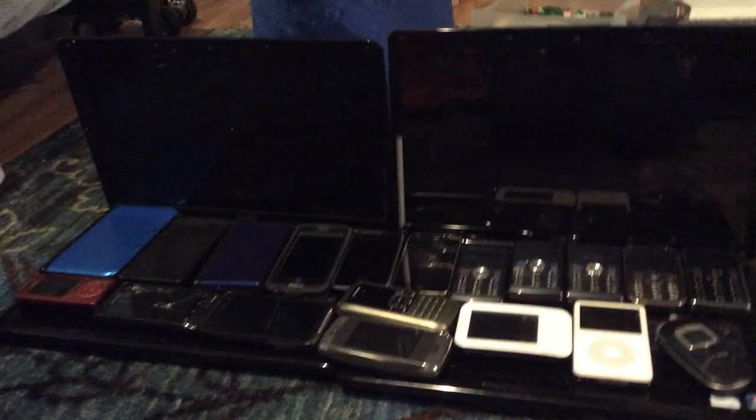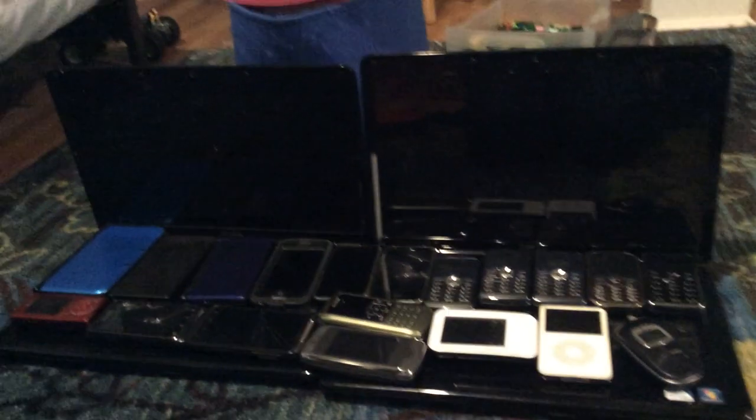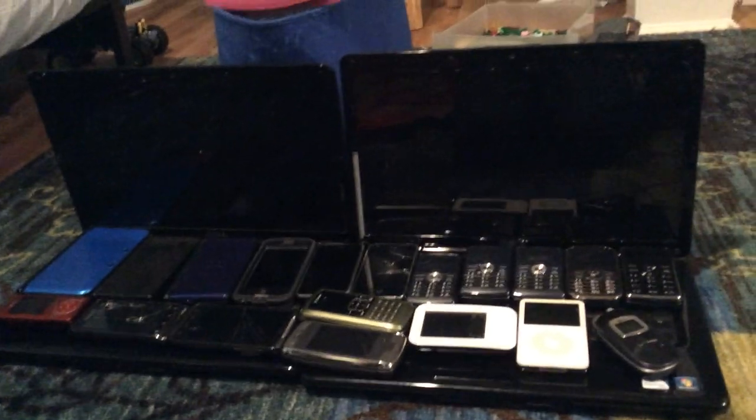Hello YouTube. I had an upload recently, but I decided to show you this. Whoops, I got my finger in the camera. This is my technology collection.